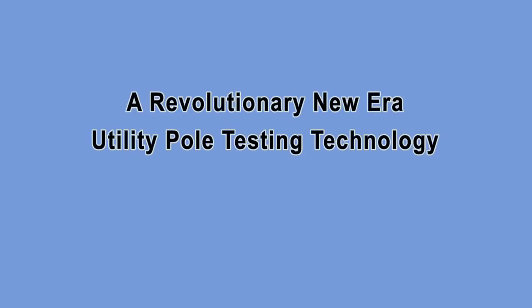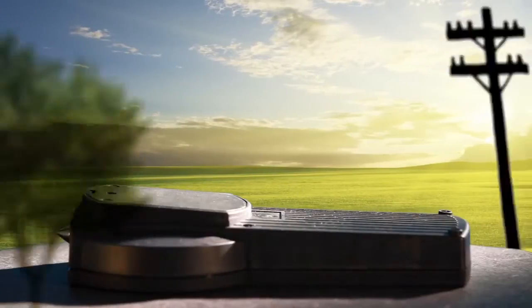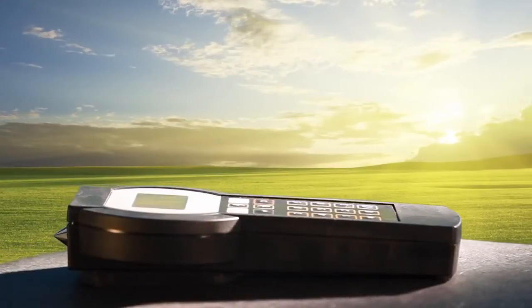Hear that? That's the sound of a revolutionary new era in utility pole testing technology. Introducing the amazing new acoustic non-destructive technology from PoleXpert.